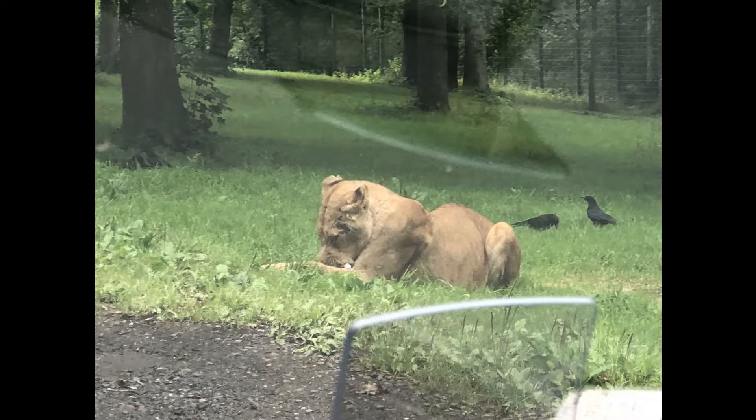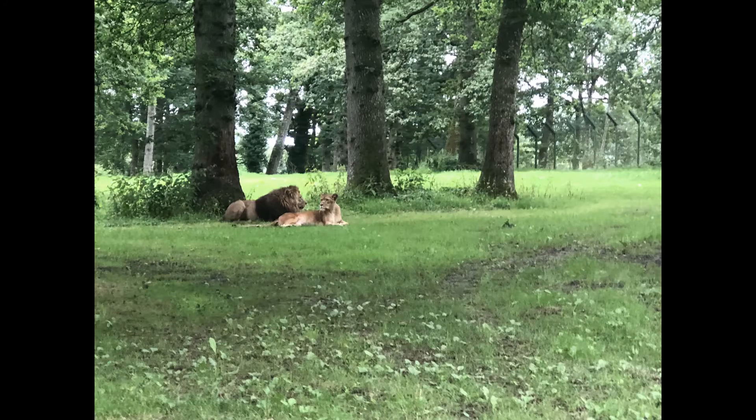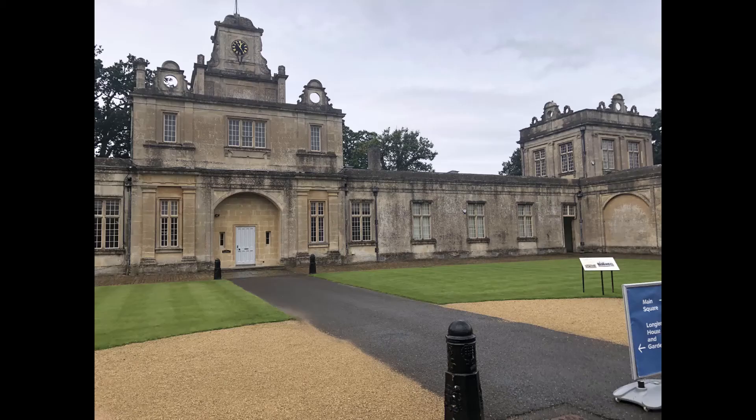Time for the lions! These lions look so majestic. While we were driving, we were stopped by two lions — one with a very big mane — and they were crossing the road. This is Longleat House's stables where they keep the horses. Isn't it majestic?